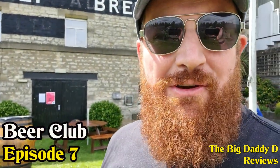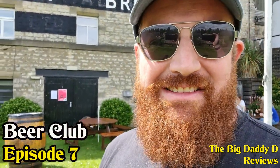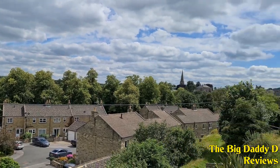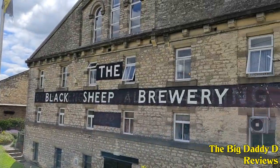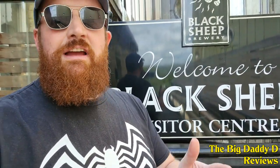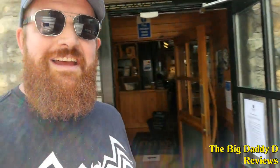Hello and welcome to another episode of Beer Club. Today, as well as going for the usual Beer52 box, we're also paying a visit to Masham in Yorkshire, which is the home of the Black Sheep Brewery. At the moment the brewery tours are off due to COVID-19, but the shops, restaurant and bars are open, so we can still go in and have a film around and show you what it's like inside.